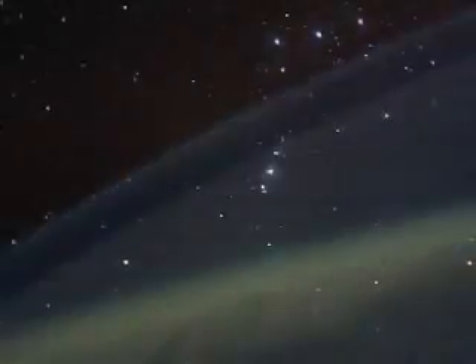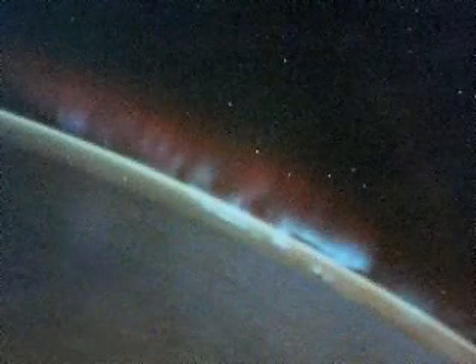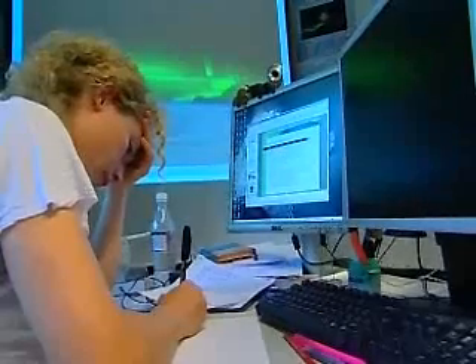SwissCube's objective is to observe the air glow, a luminosity blanket in the atmosphere at around 100 km altitude, caused by the dissociation and recombination of oxygen atoms. The phenomenon is seen by astronauts in the night sky.